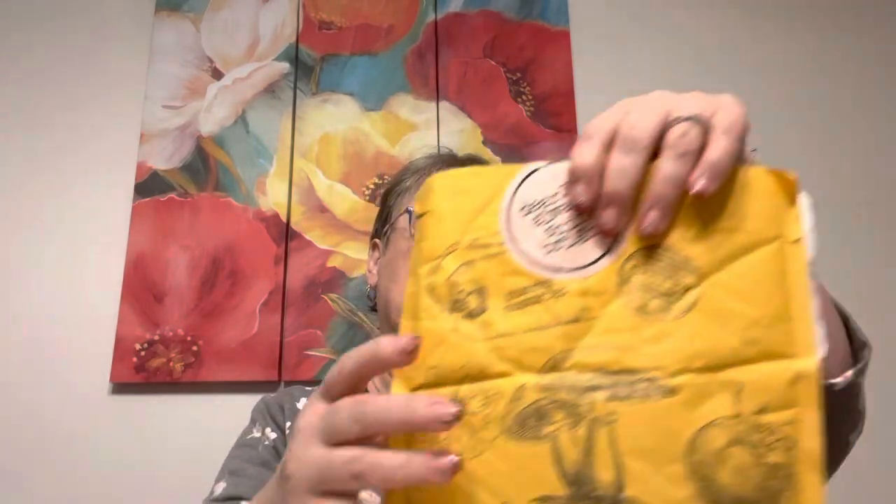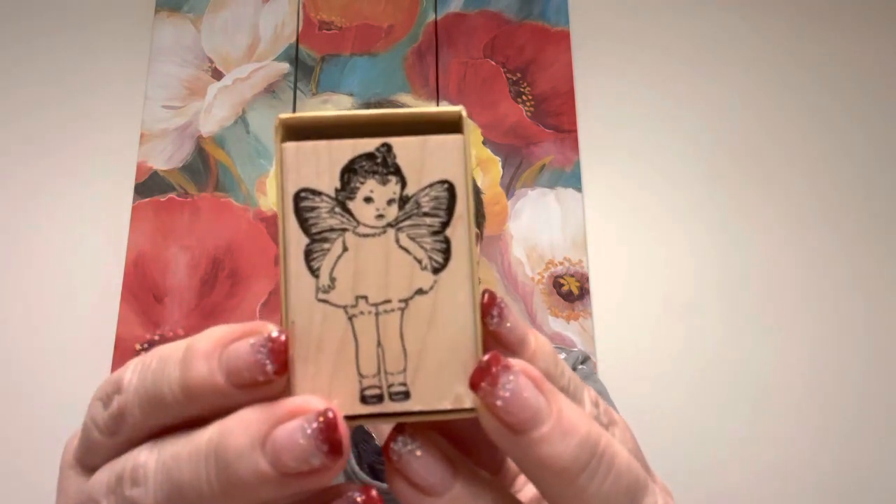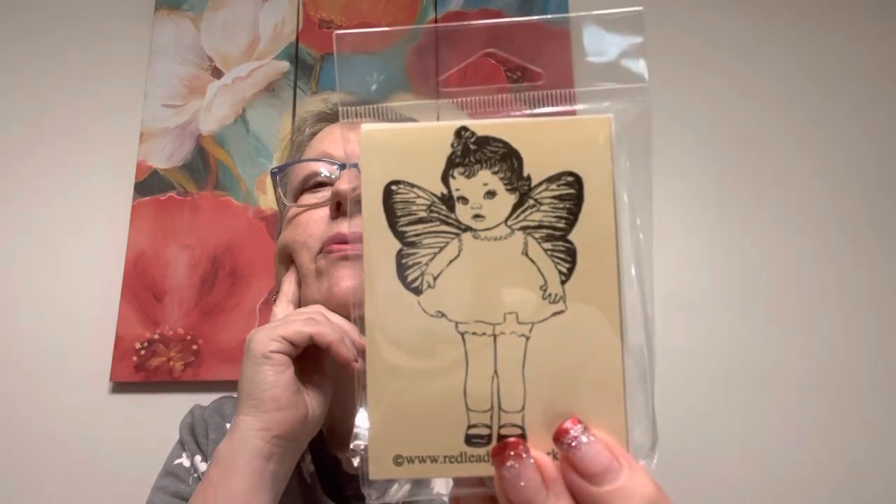I got this a while back — it came from Red Lead Art and Craft. I love the envelope and it came with this inside. I believe they're still there. I got this little one — she's so cute, I'm going to take her out of the box. Rubber stamp — isn't that adorable? So I worked with that one. And then I got this one that's the same little girl but just a little bit bigger. Butterfly wings. Redleadpaperworks.com — there is the site.